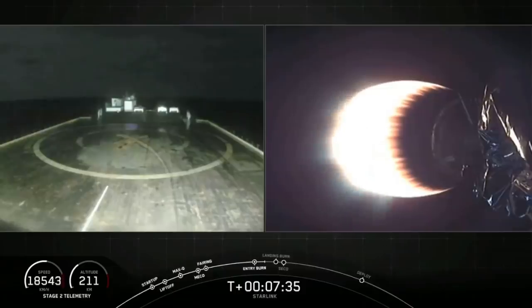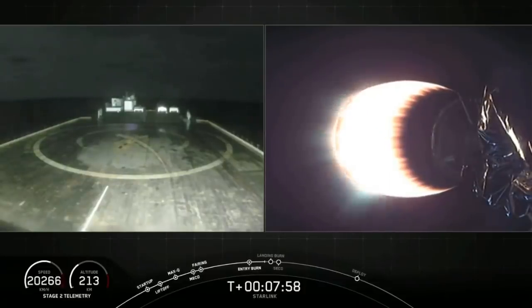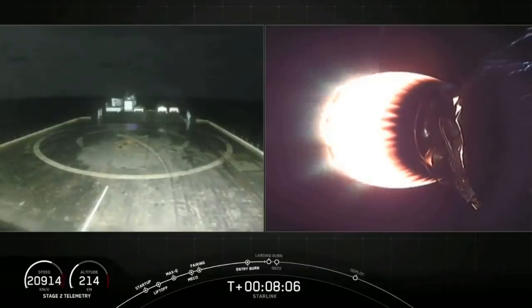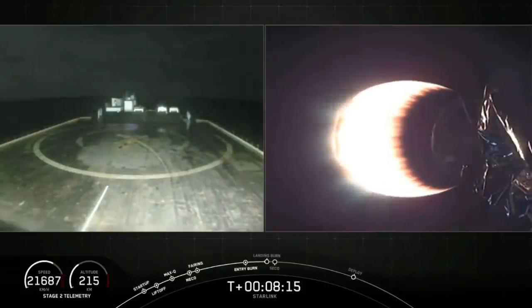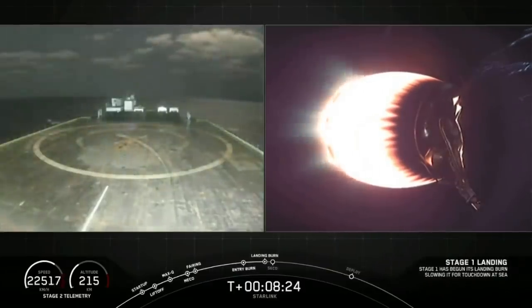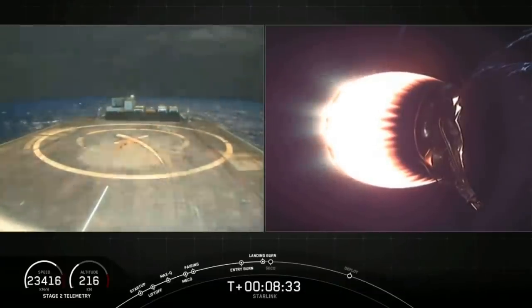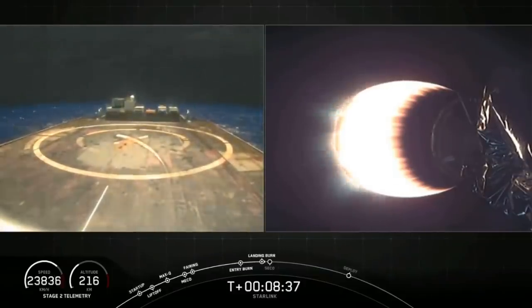Coming up next is the landing burn around T plus eight and a half minutes, around eight minutes and 24 seconds. Looks like we lost that live view of the first stage coming down, but that is expected — hopefully we can get that live view back. Stage one is transonic. Right now what you're seeing on your left screen is the drone ship Just Read the Instructions. Stage one landing burn has started. Terminal guidance. Landing legs have deployed.